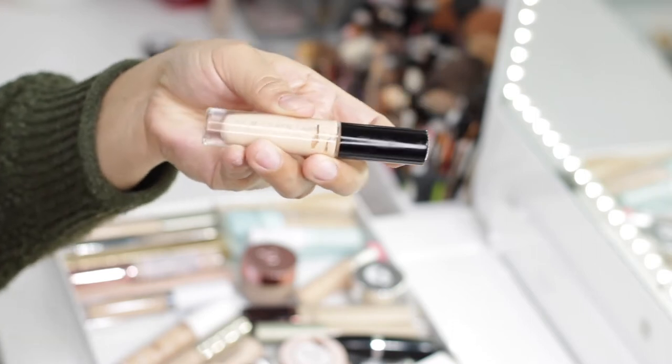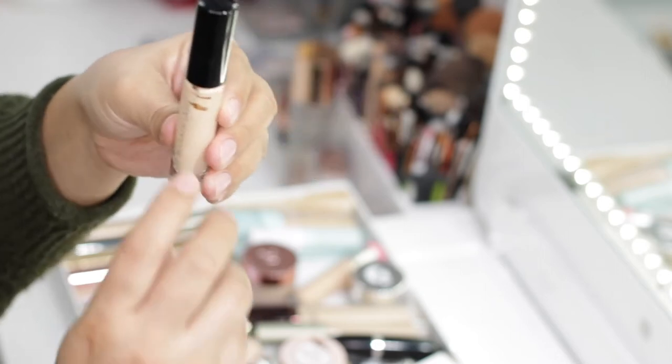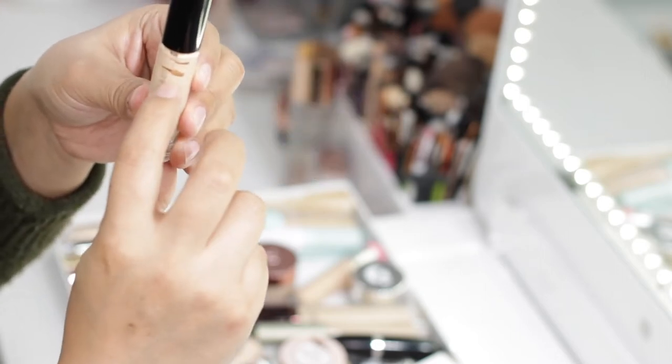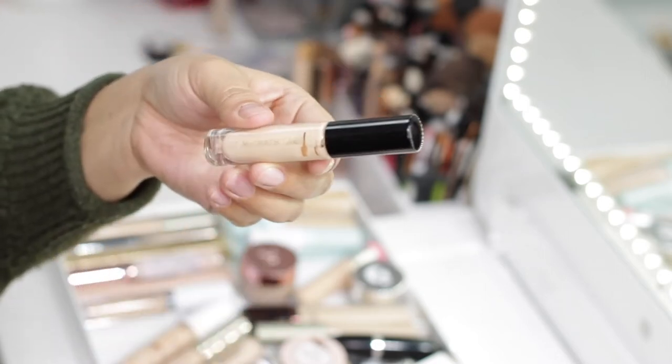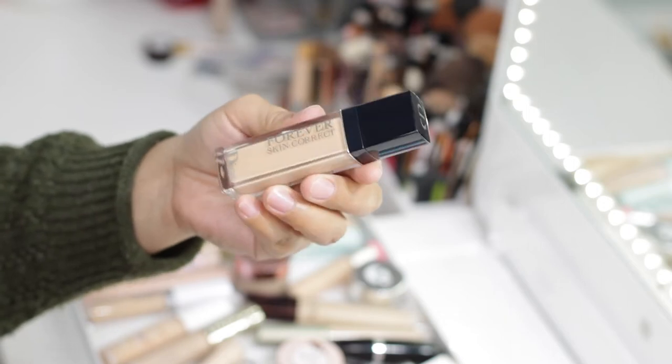One of my most used and definitely my favorite concealer is the Pat McGrath Skin Fetish Sublime Perfection Concealer in shade L5. I've only had it for a few months and as you can see I've used quite a ton of it — definitely my favorite. The next one is the Dior Forever Skin Correct in shade 1W — I have a review on this, so I'm not going to talk too much, but I'm definitely keeping it.